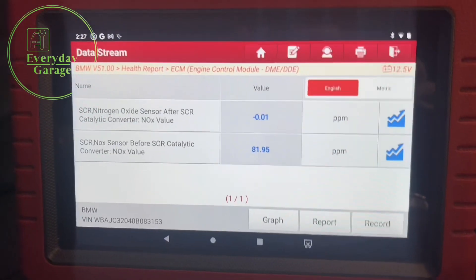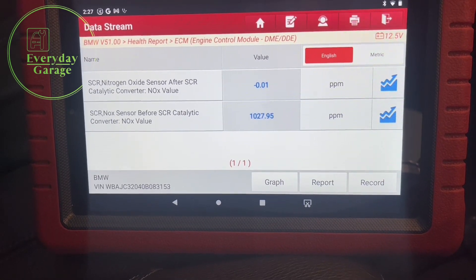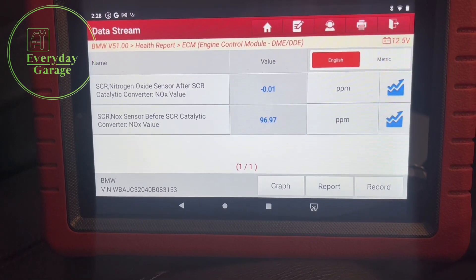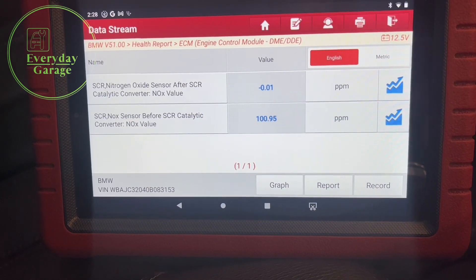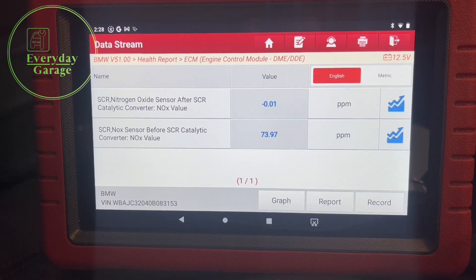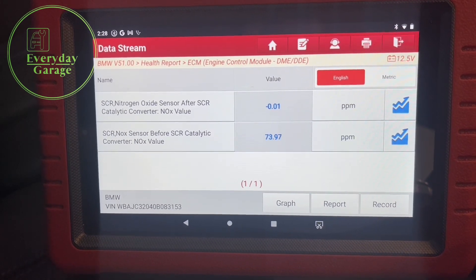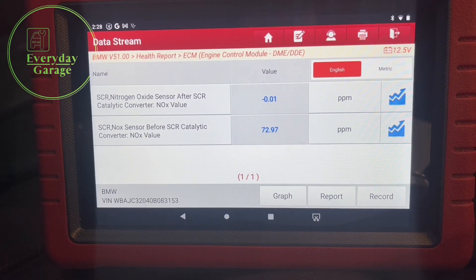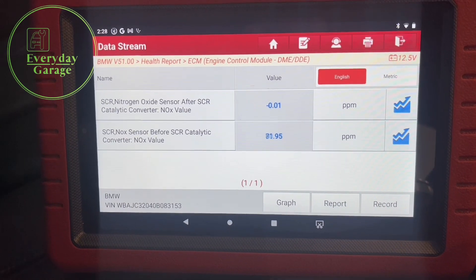I've not been running long but still my after-SCR NOx sensor hasn't come online yet, which is definitely indicating some sort of issue. You can see how quickly these react — if I rev the vehicle, the oxygen sensor element of that NOx sensor reacts very quickly to the NOx gases. It also drops to zero on overrun, so as I take my foot off the throttle with no fuel going in, it picks that up immediately. That sensor before the SCR cat is working exactly as I'd expect. If the after-SCR sensor doesn't come online in a couple of minutes, we'll get the car on the ramp and have a look underneath.